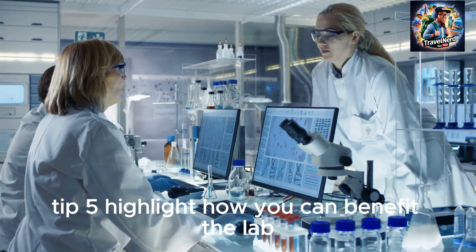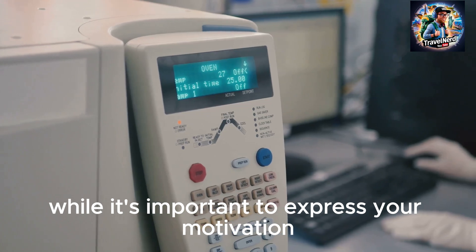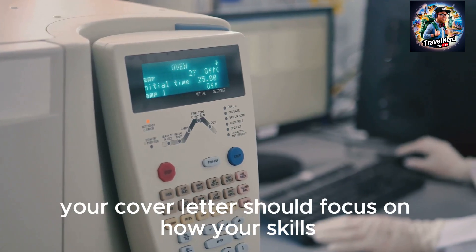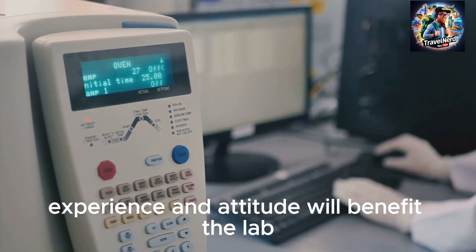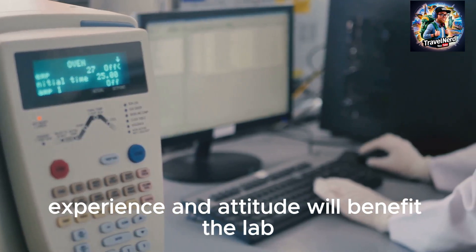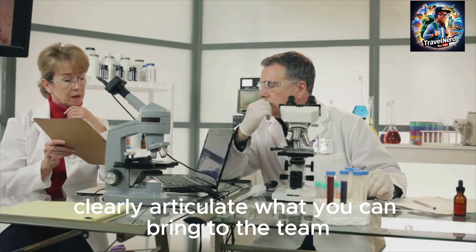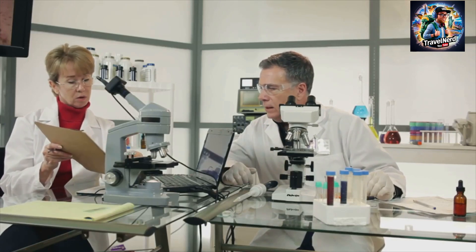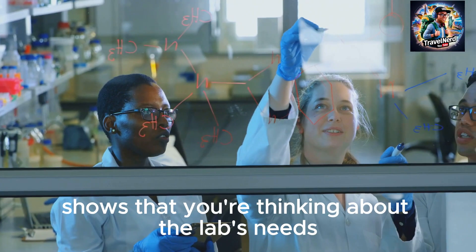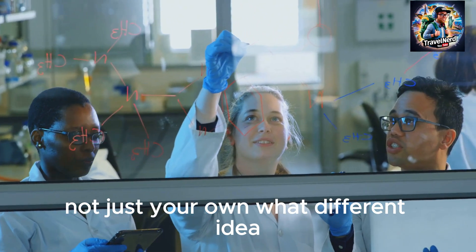Tip 5: Highlight how you can benefit the lab. Your cover letter should focus on how your skills, experience, and attitude will benefit the lab. Openly articulate what you can bring to the team rather than just why you want the position. This approach shows that you're thinking about the lab's needs, not just your own.